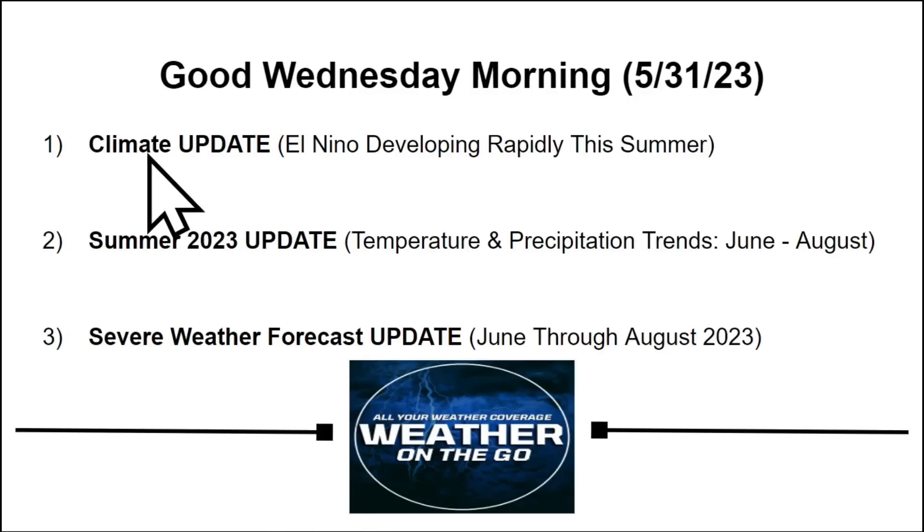we will be taking a look at your climate update with an El Nino developing rapidly throughout this summer. And then we'll be looking at the summer 2023 update with your temperature and precipitation trends for June, July, and August. And then we'll be looking at the severe weather forecast update for June, July, and August of 2023 later on in today's video.